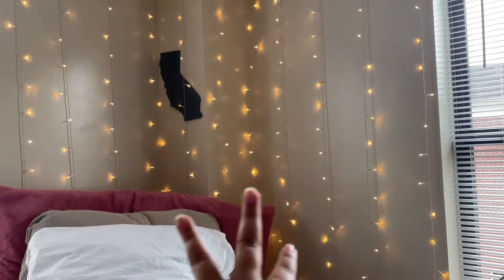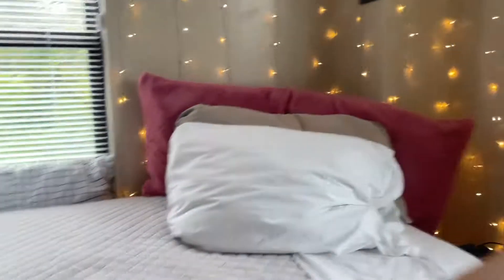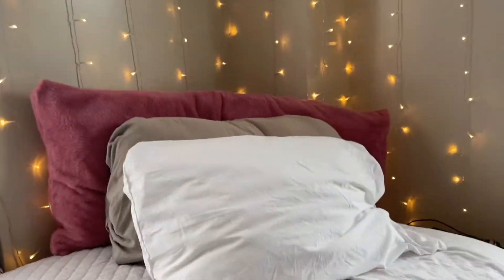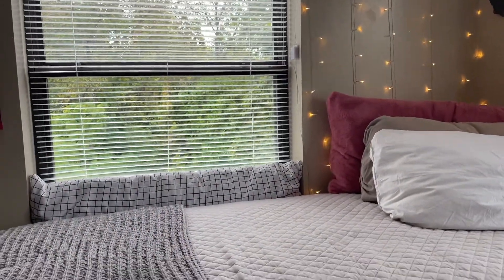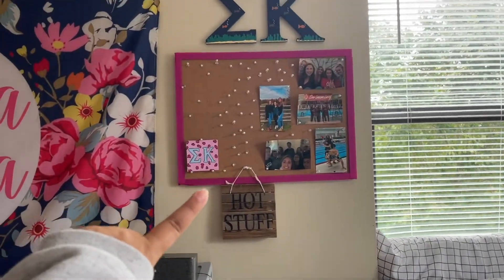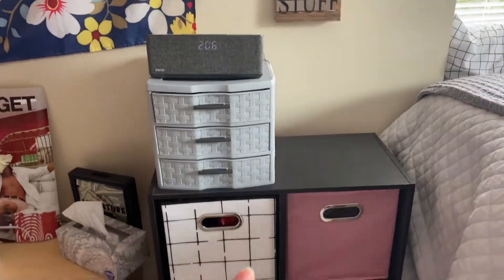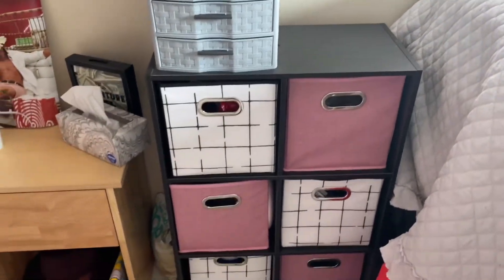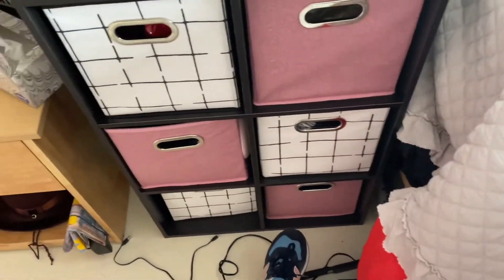Then we move on to Kelly's side. She's got her nice little string lights hanging up — it definitely adds a nice touch to the room. She's got a little California sign back there because she's from California. Her bed is very simple but we vibe with it. She's got some stuff under there as well. Over here we have Kelly's little bulletin board — she's got some pictures and some SK letters up there, and some makeup in there. Then we have these shelving units — we had them last year too. There's food in there, dishes which we don't use, and Kelly has some hair stuff and cleaning supplies in there as well.